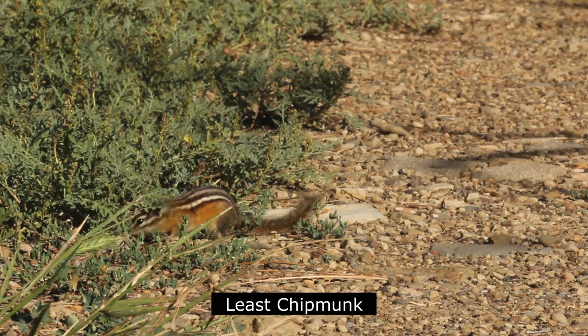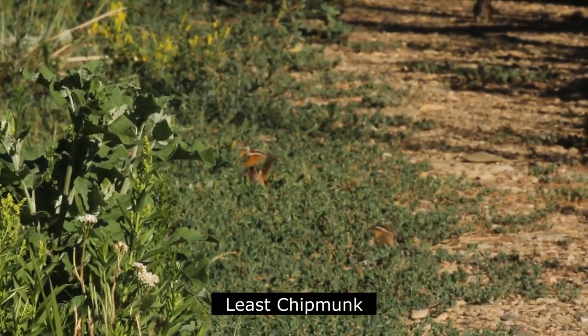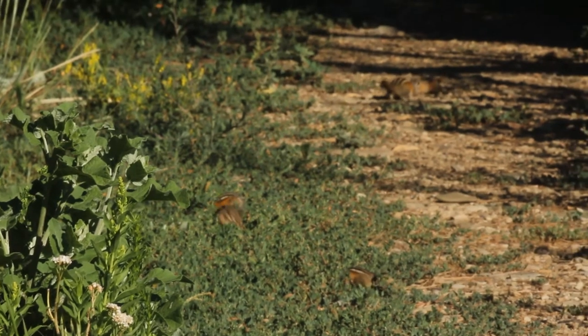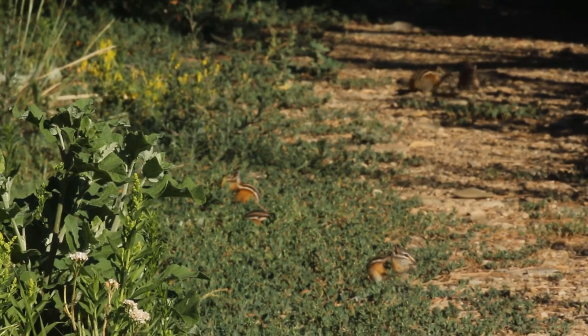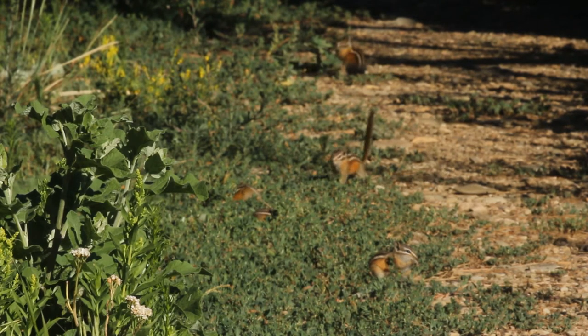The least chipmunk is the smallest and most widespread of North American chipmunks. Unlike some of the other chipmunks, it holds its tail upright when running. They are most active between April and October, spending the winters in hibernation.